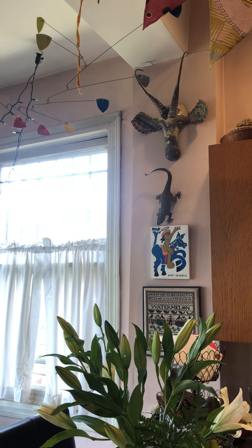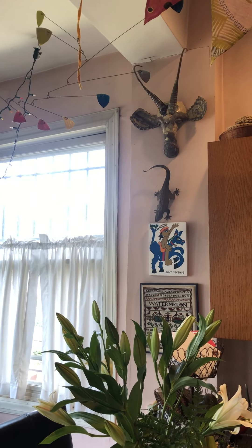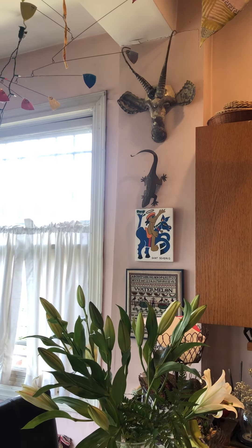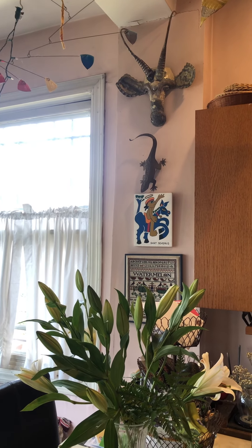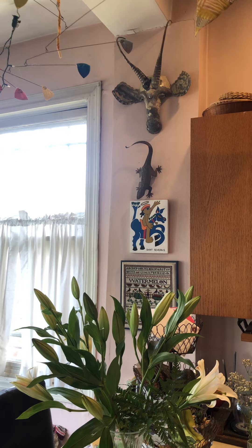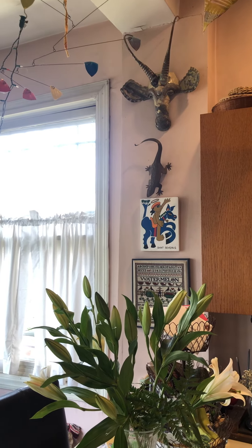At the top there's a mobile done by a local artist, and that painting in the back is of St. Severus, the patron saint of milliners. It was painted for me by a friend, Tom Hamilton, because I knit hats.